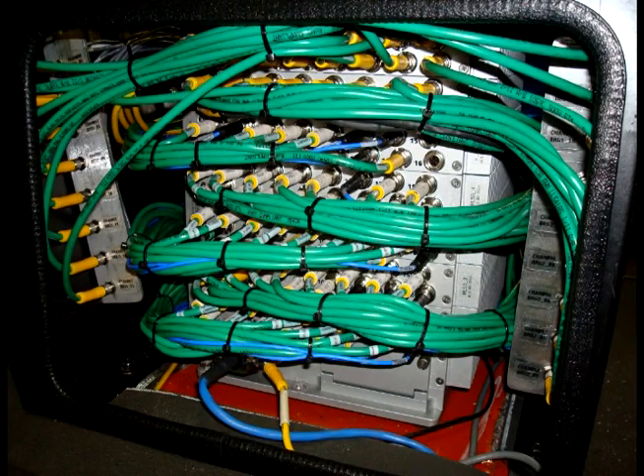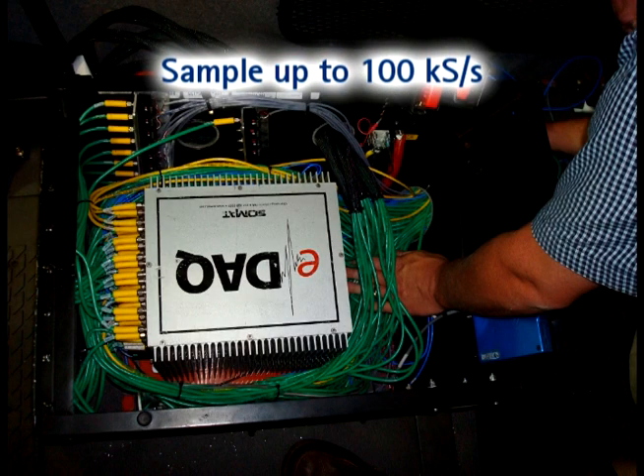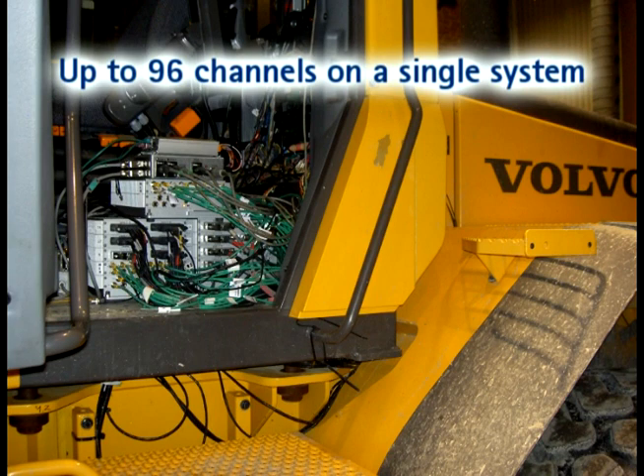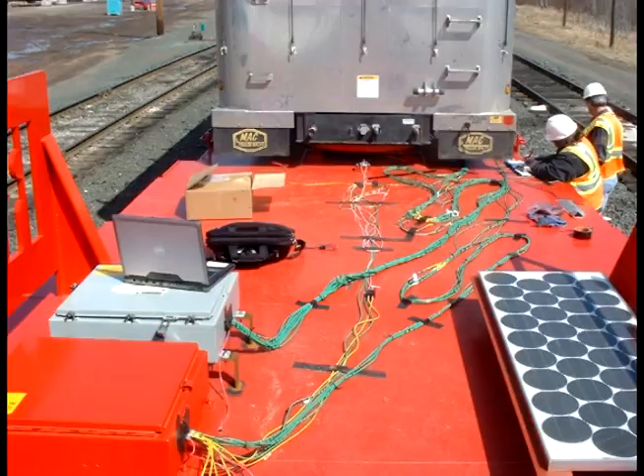eDAC offers a wide input power range from 10 to 55 volts DC and sample rates up to 100 kS per second. A single system can acquire up to 96 analog channels of data, or network multiple systems for infinite synchronous channel counts.